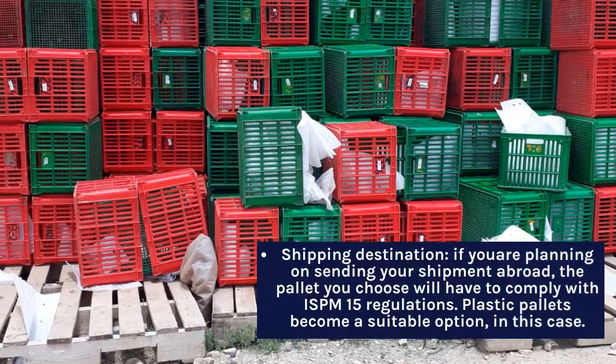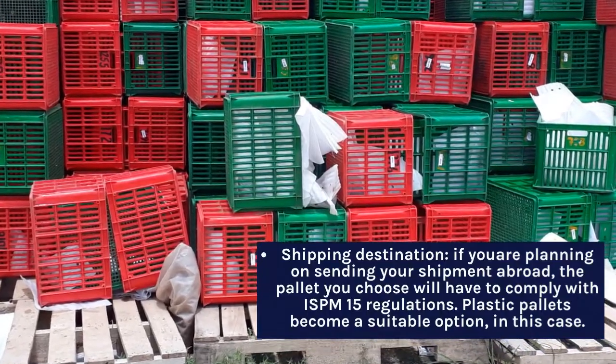Shipping destination: if you are planning on sending your shipment abroad, the pallet you choose will have terms to consider.